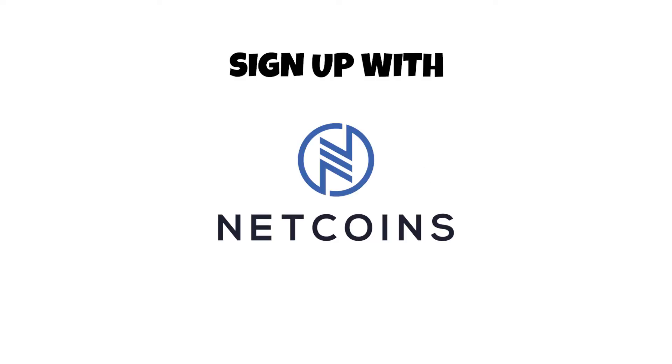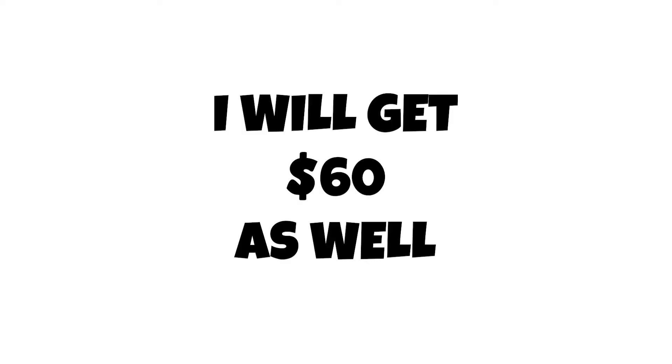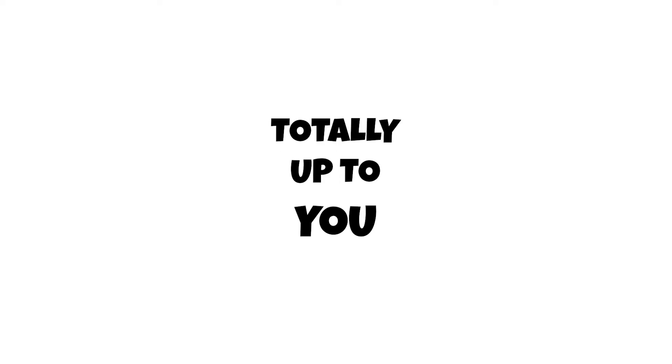Step one is to sign up with NetCoins using the link in the description. It is a referral link, and I will get $60 as well if you use it. I'm not forcing you though — totally up to you.